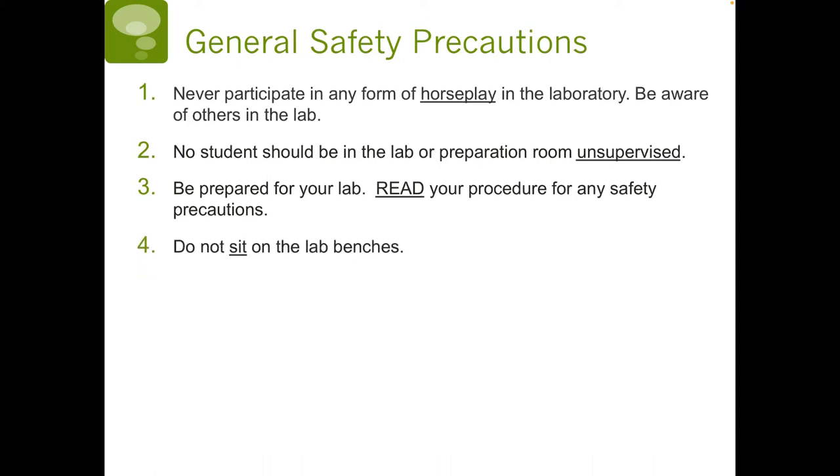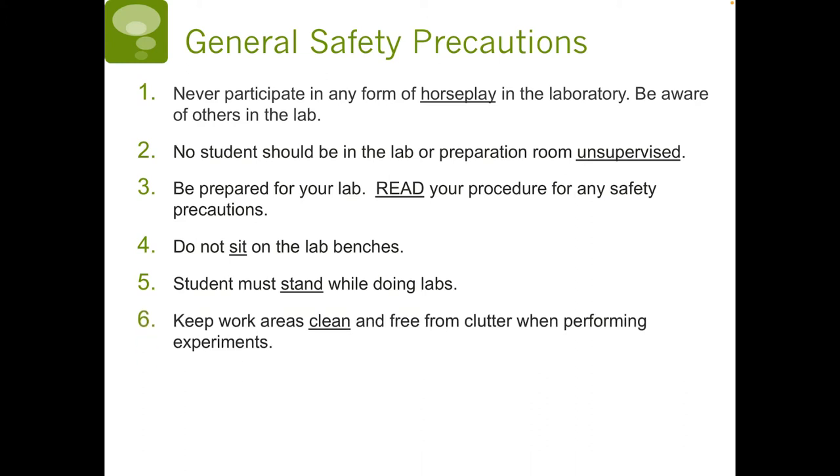Four, do not sit on the lab benches, because five, students must stand while doing labs. This is necessary because we don't want any chemicals falling into our laps, and we want to be able to move out of the way quickly if a spill were to occur or if a flame were to get too large. Number six, keep work areas clean and free from clutter when performing experiments.